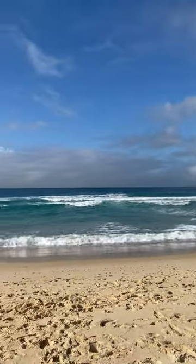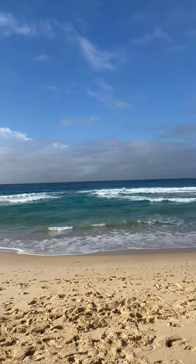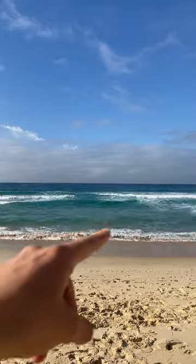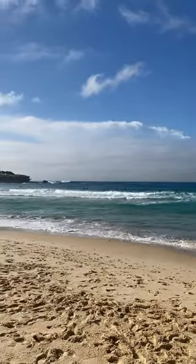Good morning everyone. I do get asked regularly how to spot a rip at the beach, so we're down here at Bondi today. There's a big rip in the middle of the beach, and as you can see here, we've got a really strong big rip right here.